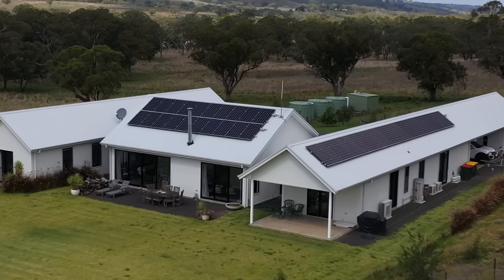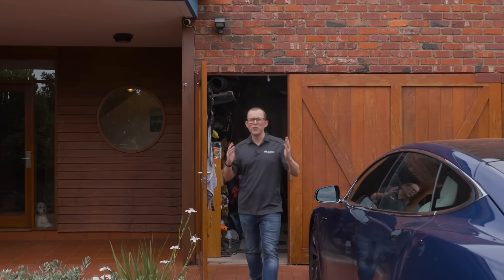The average system size sold in Australia right now is 10 kilowatts — that's about 25 panels. But if you want to smash your bills and be ready for an all-electric future, the best advice is to simply fill your roof. Do it once and do it right.